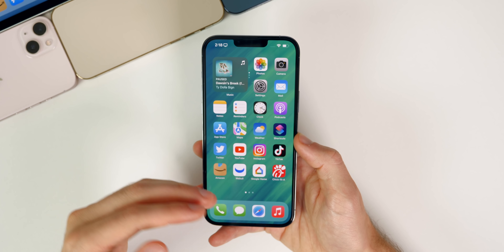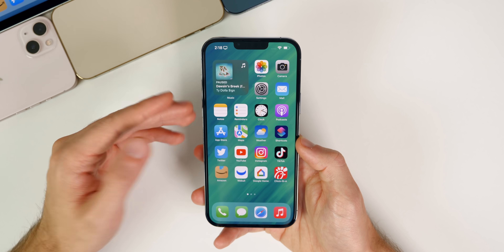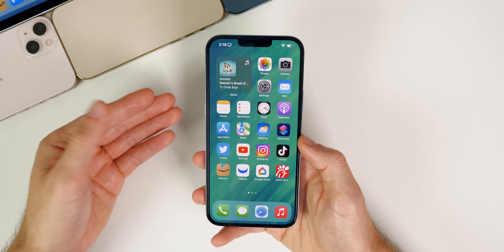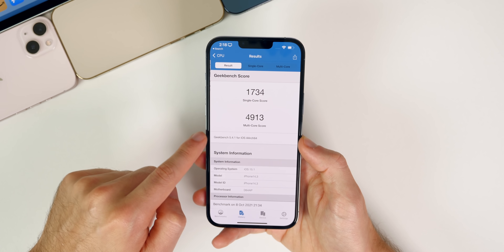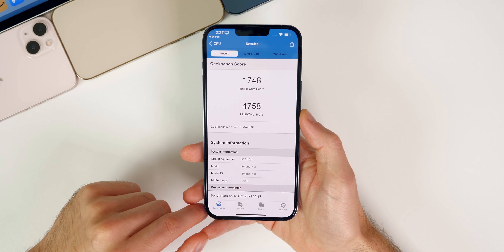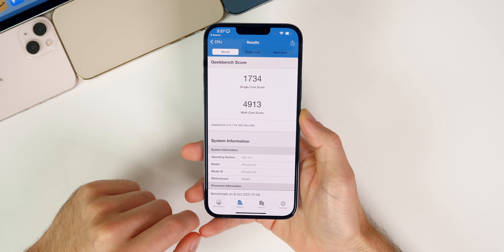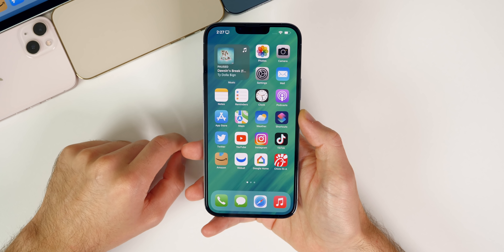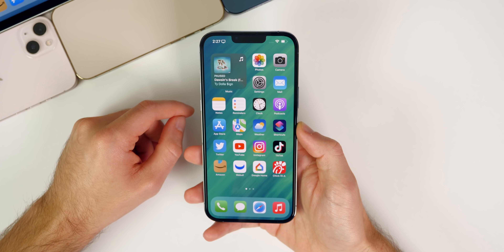Performance feels nice and smooth on this fourth beta, though it's only been about an hour of use. Geekbench scores came in at 1748 on single-core and 4758 on multi-core, compared to 1734 and 4913 on beta 3 — slightly higher single-core, lower multi-core. Overall, there shouldn't be a bad performance experience on iOS 15.1, and no widespread performance complaints have been reported.